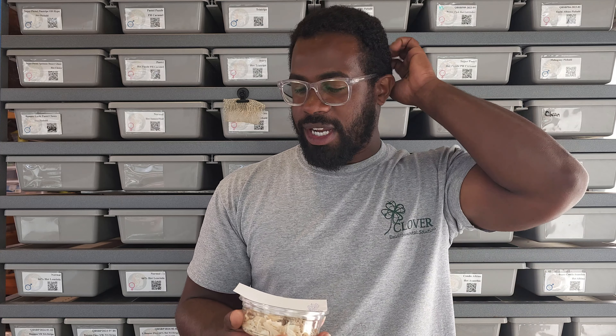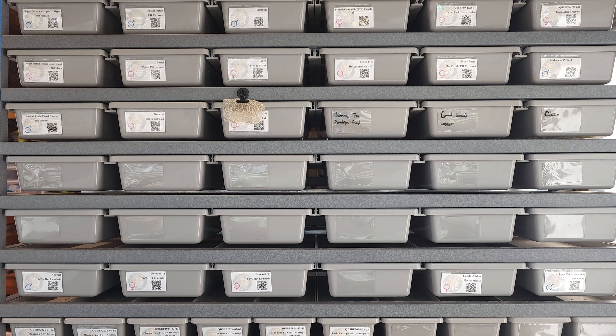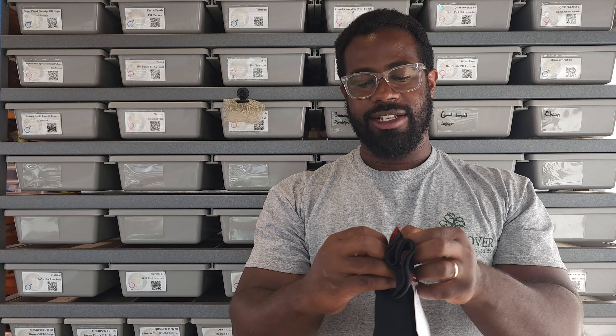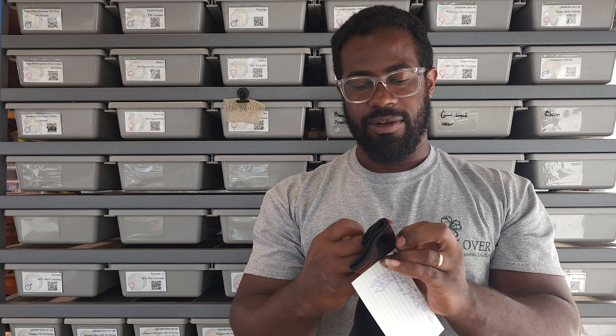Alright, so here's the second one — and actually the third one is interesting, so I'm going to start off with the third one so I can show you a side by side. So like I said, it's one male and two females, so this one here should be a female. He guarantees gender, so at least we have that going for us.